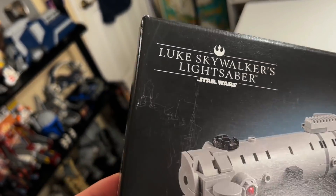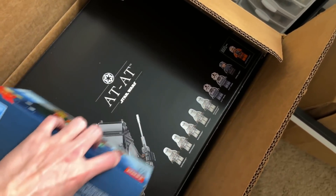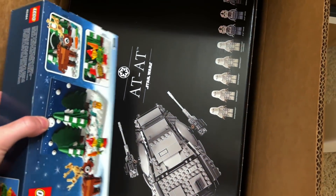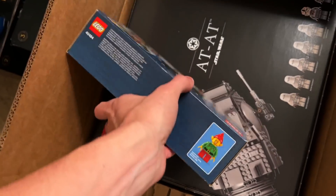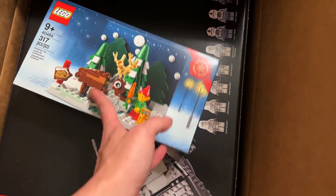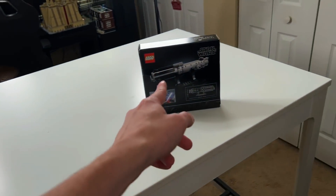Fortunately the UCS AT-AT box made it in much better condition with no hole in it. Very excited to build this, and then I'll do this for like Christmas time because it's a really neat little set. I like this. Starting to get a lot of these sets over the years.